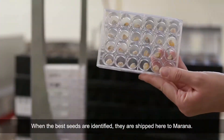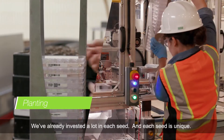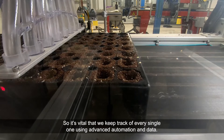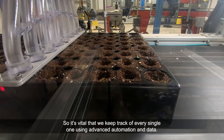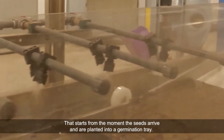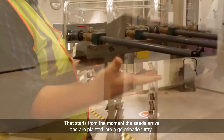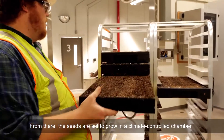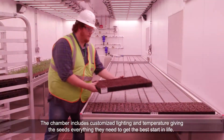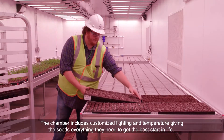When the best seeds are identified, they are shipped here, to Marana. We've already invested a lot in each seed, and each seed is unique, so it's vital that we keep track of every single one using advanced automation and data. That starts from the moment the seeds arrive and are planted into a germination tray. From there, the seeds are set to grow in a climate-controlled chamber, which includes customized lighting and temperature.